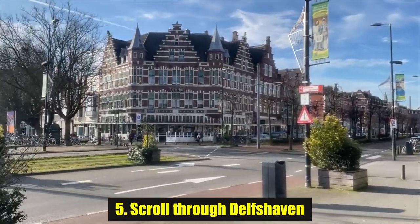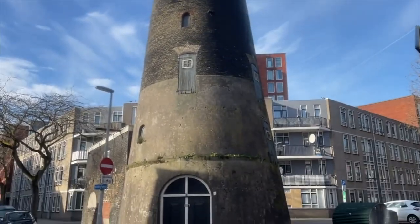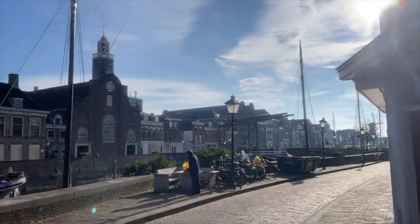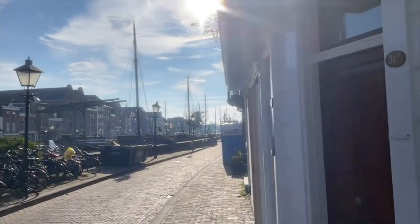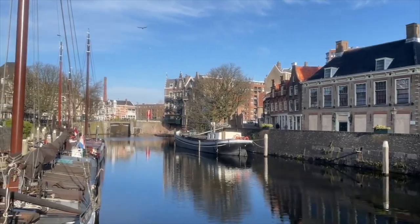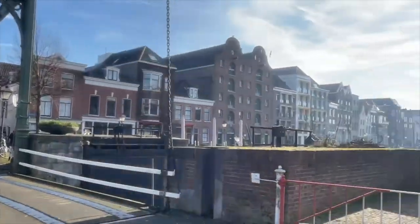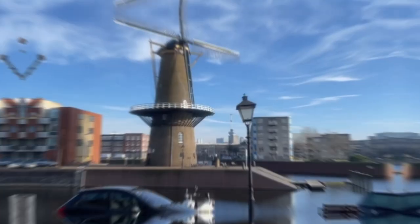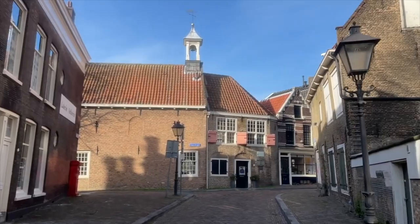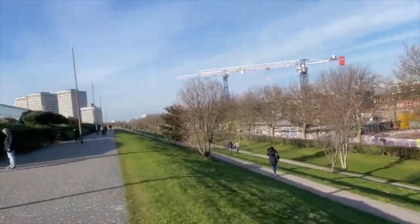Number 5: Stroll through Delfshaven. Unlike much of Rotterdam, the district of Delfshaven actually survived the destruction of World War II. This means that it almost feels like you've stepped back in time to an older version of Rotterdam, so different from the shiny new areas. It's a pretty easy tram ride to visit Delfshaven from any part of the city, and the city feels really easy to navigate. After strolling the neighborhood, make sure to visit the old church in Delfshaven — this was the point where pilgrims held their last service before sailing for the New World across the Atlantic.